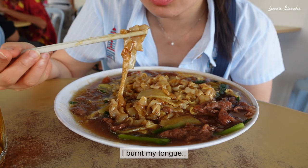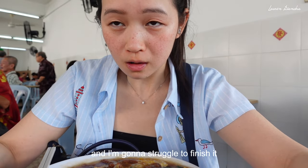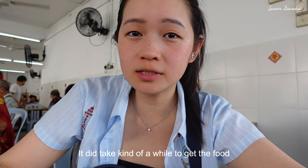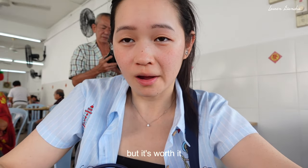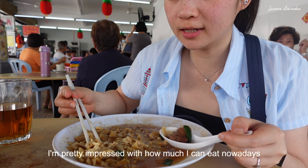I burnt my tongue! This is definitely enough for like two people easily and I think I'm going to struggle to finish it. It's really tasty — the guy was frying it with so much wok energy just now. The beef is just so tender. It did take a while to get the food because there's a really long queue of people — everyone who comes here orders from him. But it's worth it, definitely worth the wait. I am so full but I'm almost done. I'm pretty impressed with how much I can eat nowadays.